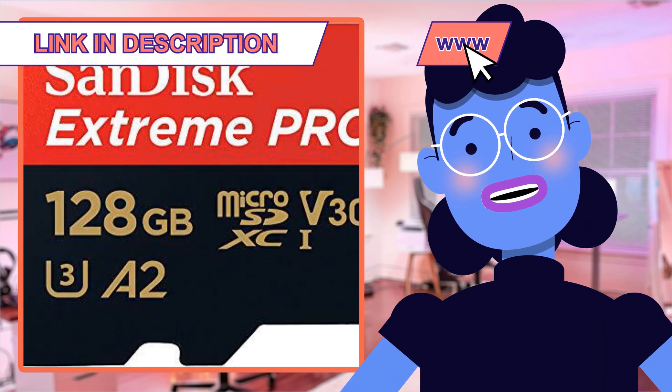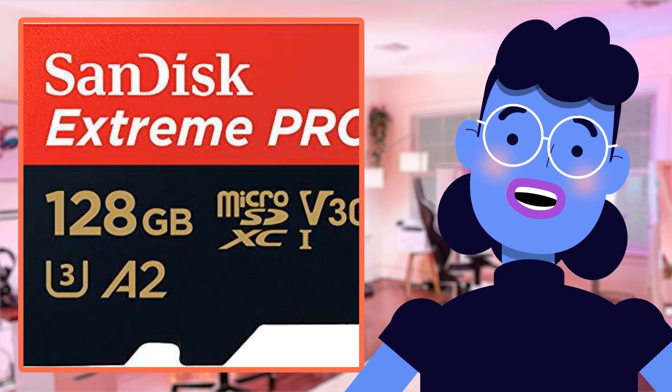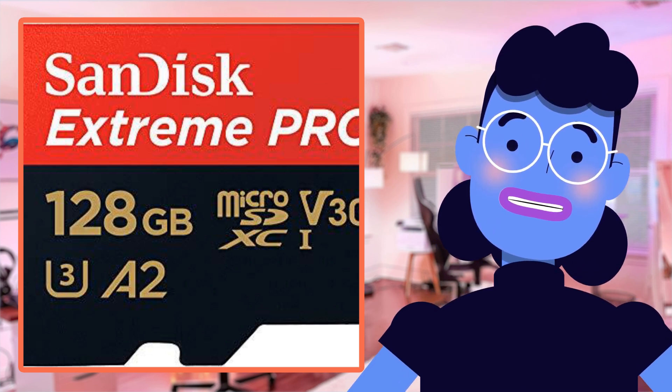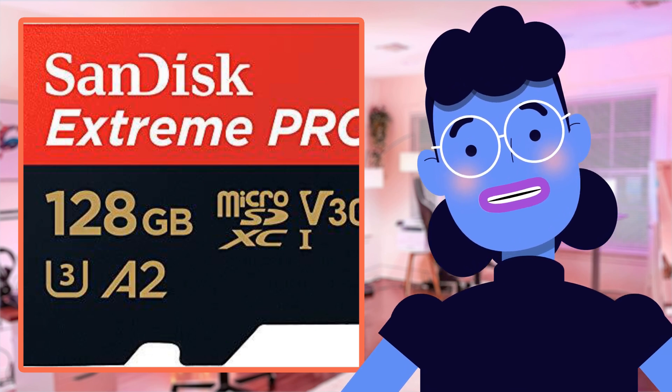What sets this microSD card apart from the rest, however, are its read/write speeds, which go up to an astounding 200MB/s (64GB to 1TB), making file transfers faster than we've ever seen before.